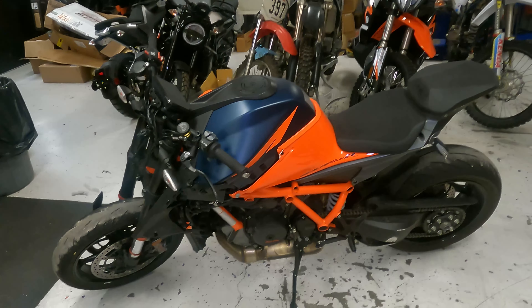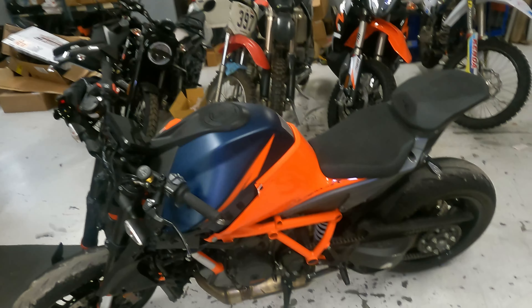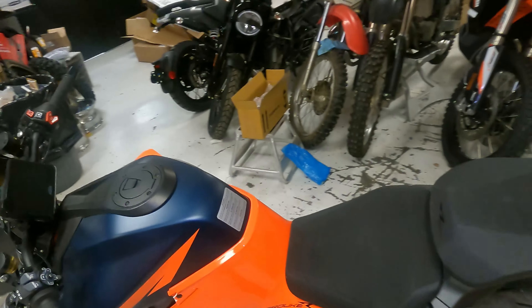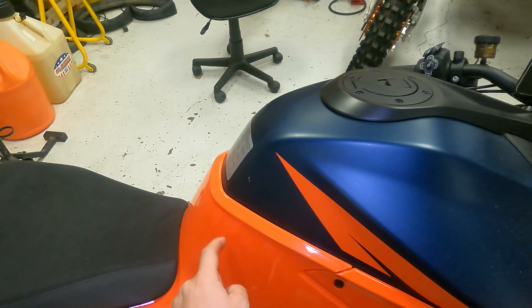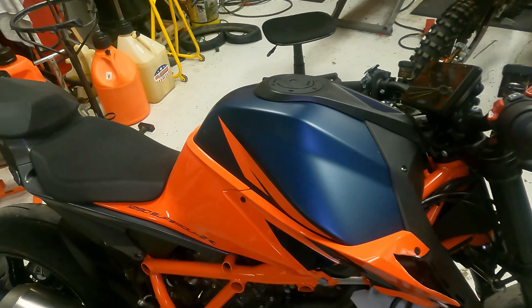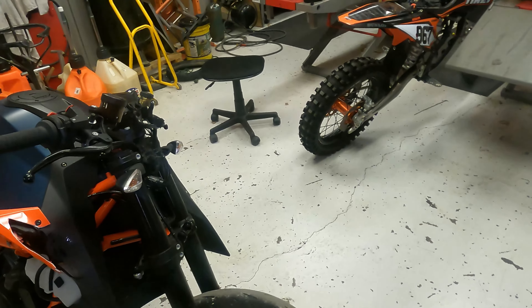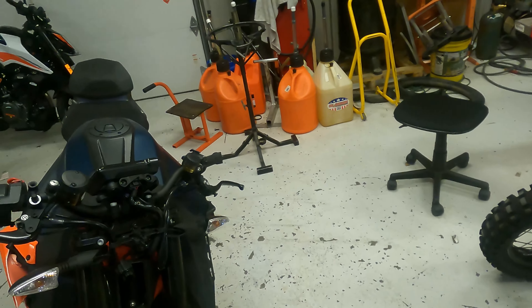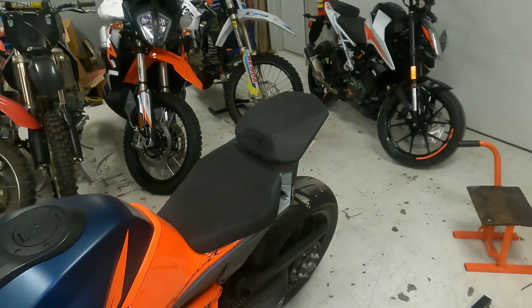We put on the estimate 10 hours labor, because it will be quite the job to replace that swing arm and the tank — it's some time-consuming stuff. That's not even including this piece of plastic, which didn't even get damaged. Just the stuff I've shown you with labor — 10 hours at $80 an hour.